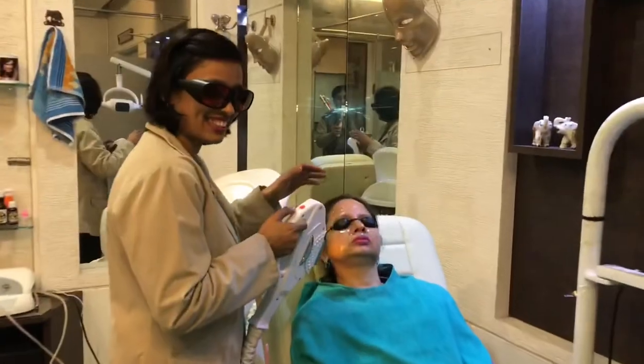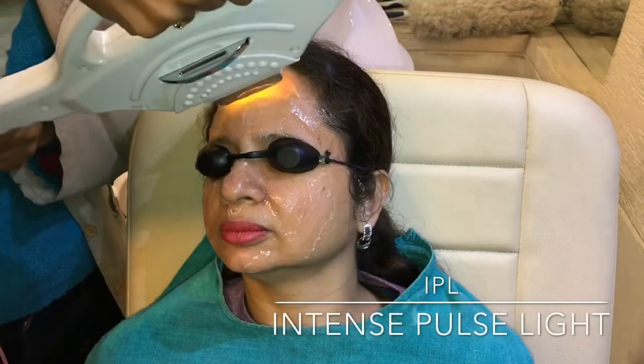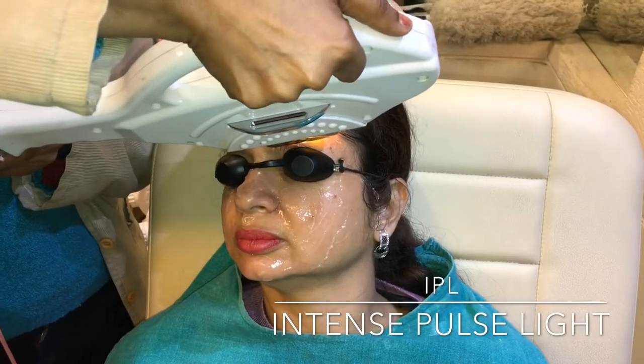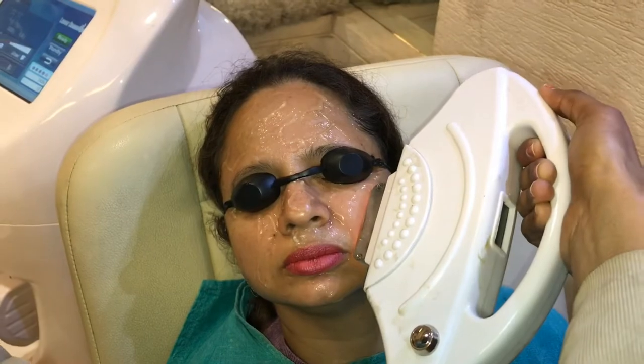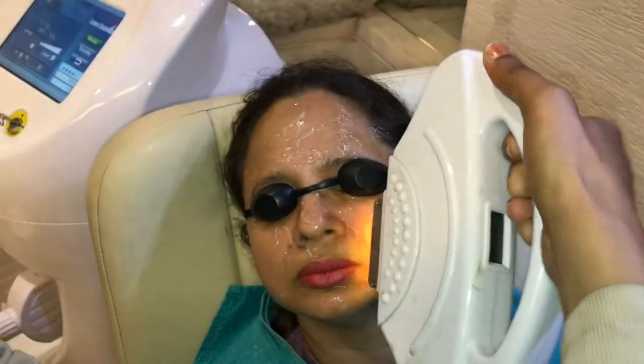Now let's go and have a look at the actual session. This is intense pulse light treatment. It is extremely helpful in rectifying sun damage, improving skin tone and texture, minimizing fine lines and shallow wrinkles. It can also tackle freckles and give a glowing complexion to the skin.